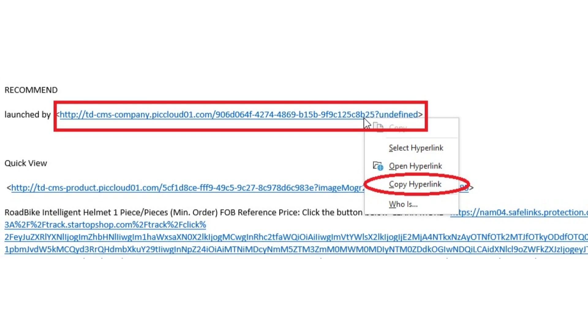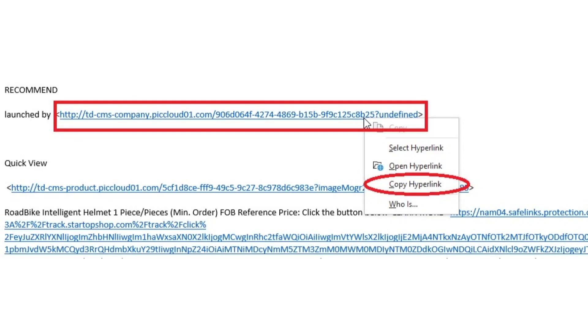But this technology that Google has created is a great way for you to check out that URL without actually having to click on it. Copy that URL and paste it into the spot on the website, and the website will do the work for you.